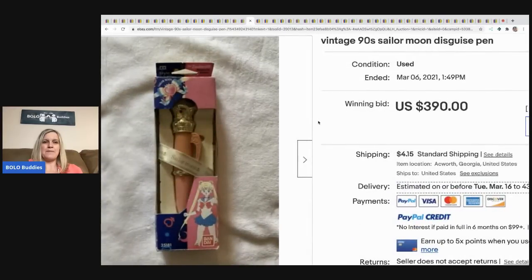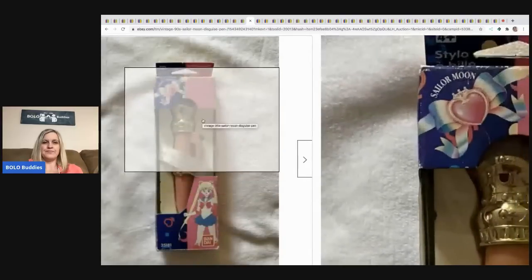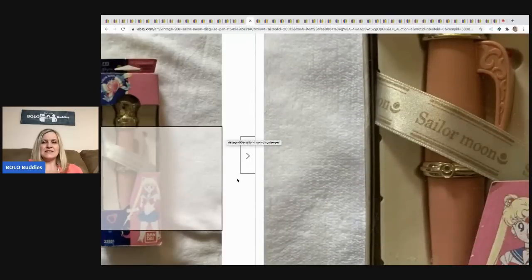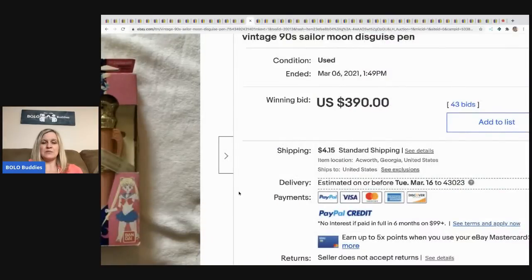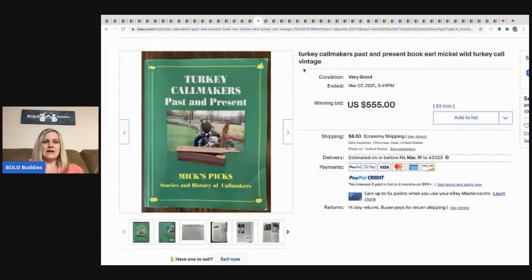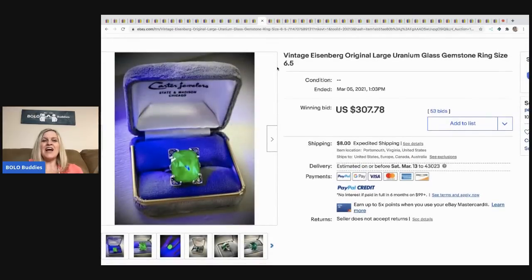The next item is this vintage '90s Sailor Moon disguise pin. Sailor Moon stuff is collectible — if you see it, definitely look it up. This sold for $390 plus shipping.